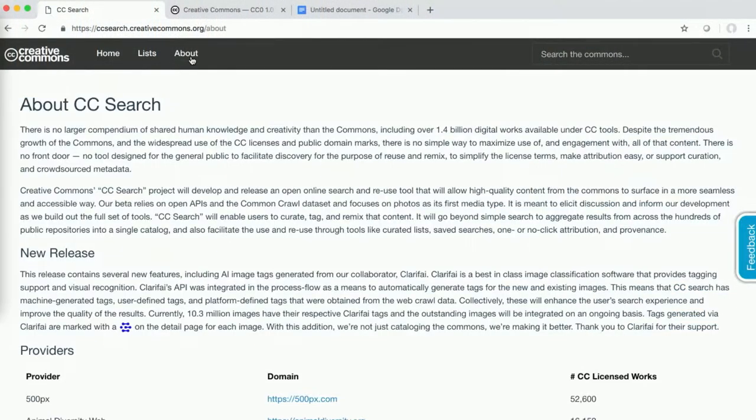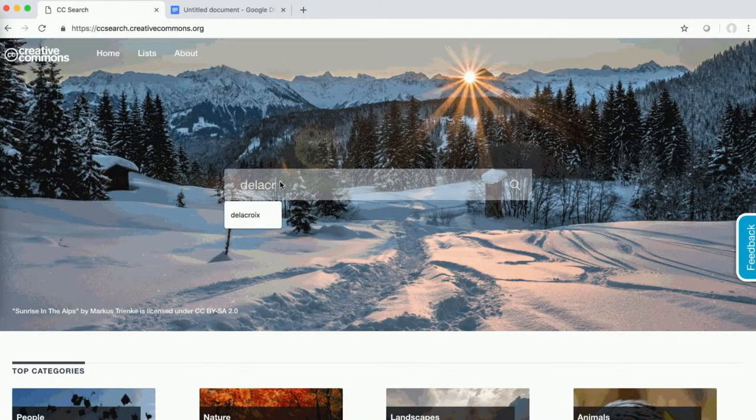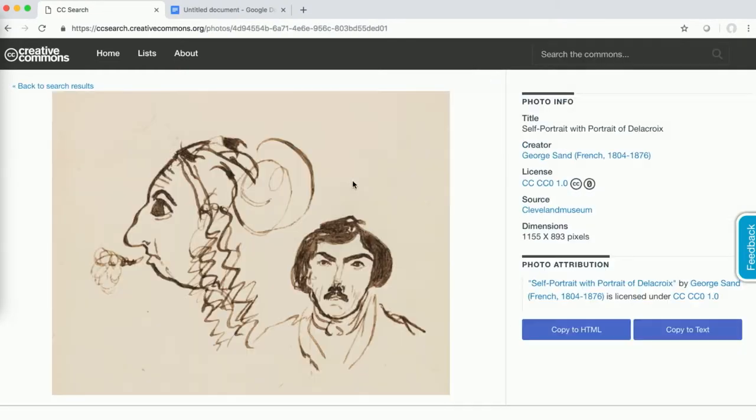We also provide one-click attribution for all of the images on CC Search and public list creation and sharing. This is a demo of a search — you can try it out yourself at ccsearch.creativecommons.org. We chose the Cleveland Museum of Art for this demo because they announced CC0 for their public domain collection online just two days ago on Wednesday, following in the footsteps of museums like the Met and Rijksmuseum, who have been leading the way in that regard.